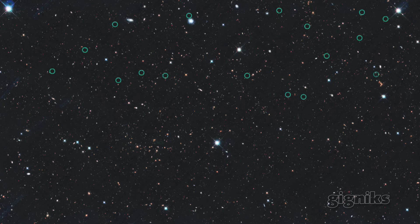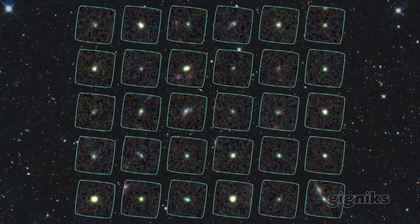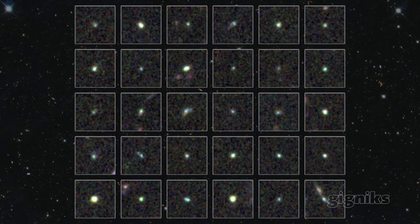One of the key focuses of my research has been the population of dwarf galaxies in the universe. Dwarf galaxies are galaxies that, as the name implies, are small — small compared to things like the Milky Way.